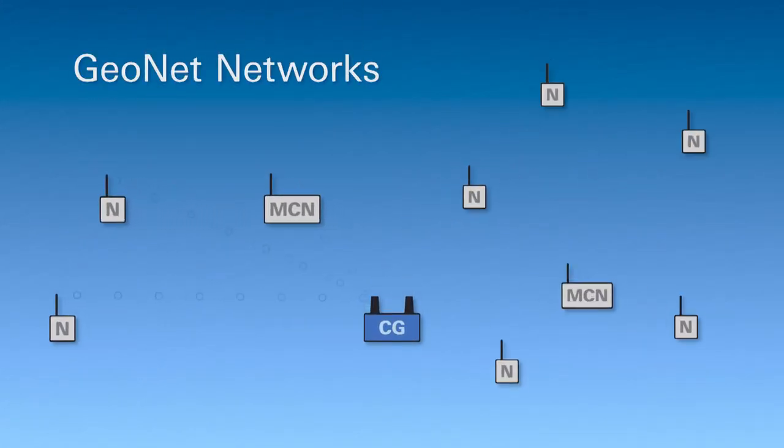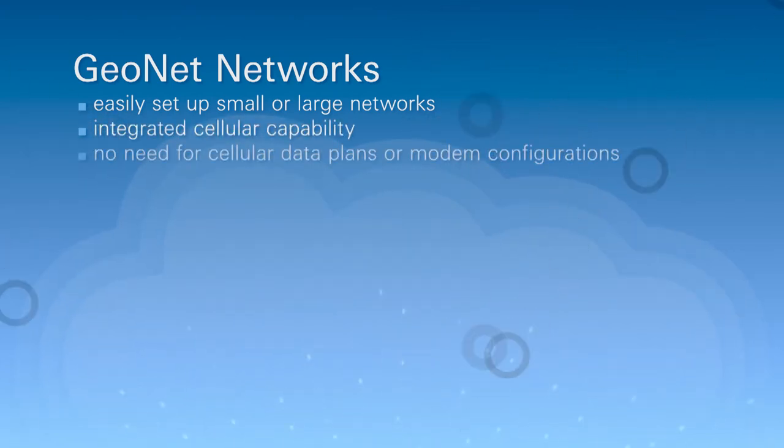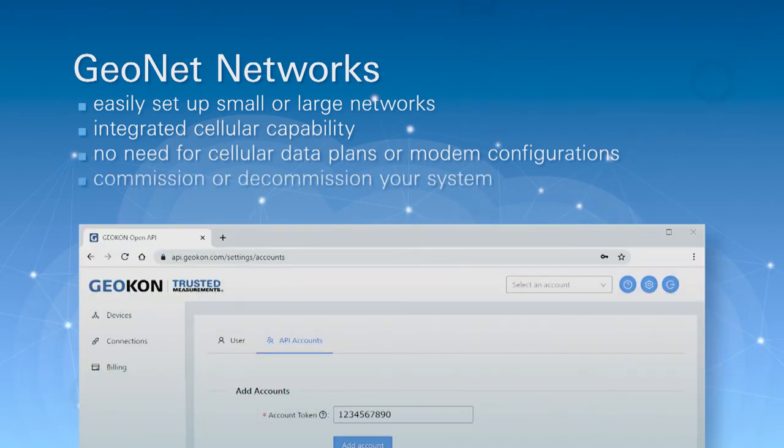Setting up small or large Geonet networks is easily done. Our integrated cellular capability eliminates the need for personal cellular data plans or modem configurations. Users can even commission or decommission their own systems using our secure online portal.